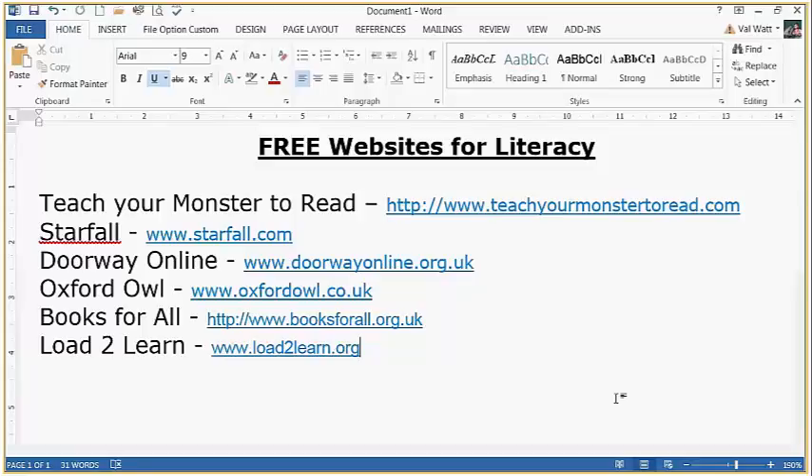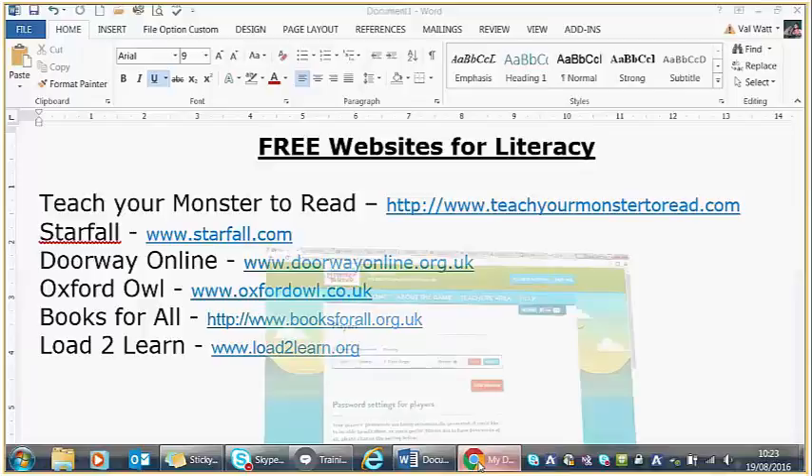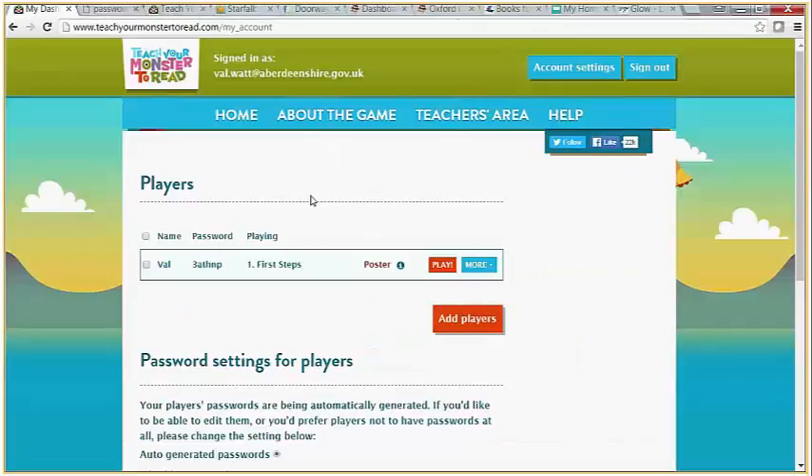So here we go, a whistle stop tour. First one: Teacher Monster How to Read. This is me signed in — it's very easy to set up. You basically just join, and all that's required is an email address and a password. You then get a confirmation email and as a teacher you can add players to that site. I've added a player — I've just called them Val.